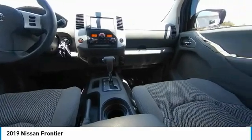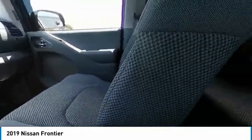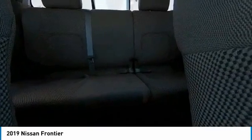This vehicle has less than 15,000 miles. Here are some of this vehicle's great options: back-up camera, anti-lock braking system, traction control, stability control, and keyless entry.